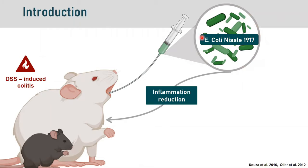We work on the probiotic Escherichia coli Nissle 1917, or ECN, because these bacteria have shown to reduce inflammatory reaction in DSS-induced colitis in rats and mice. The aim of our study was to determine the mechanism implicated in this reduction of the colitis.